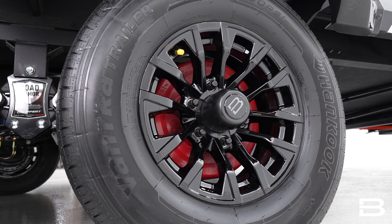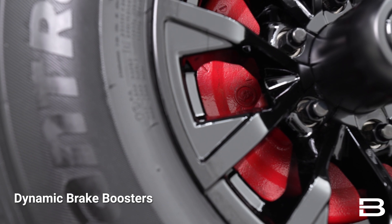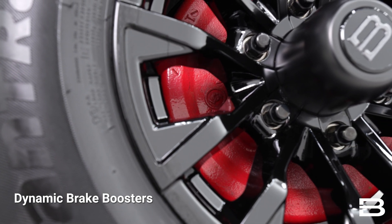To complete the system, we've utilized dynamic brake boosters, and they do exactly that — they boost your braking torque in situations where you need it the most.